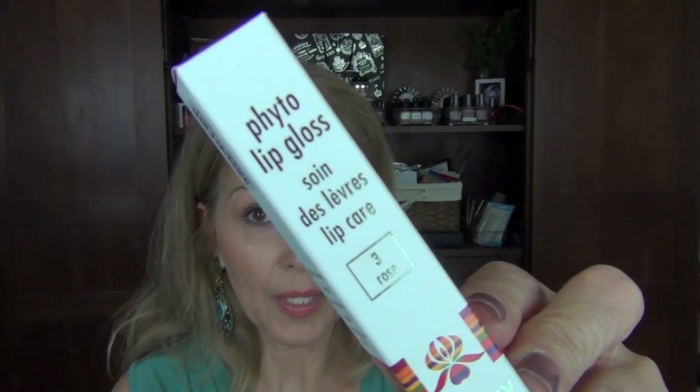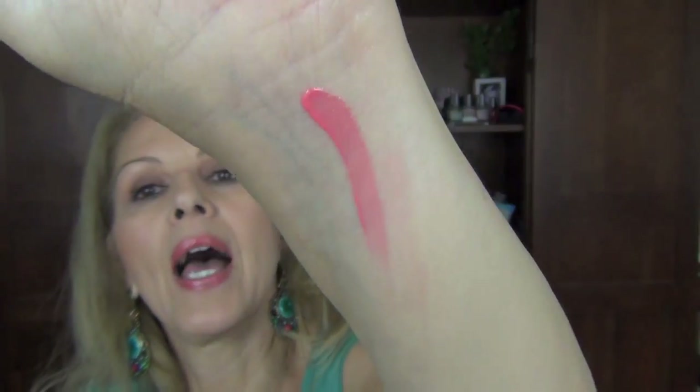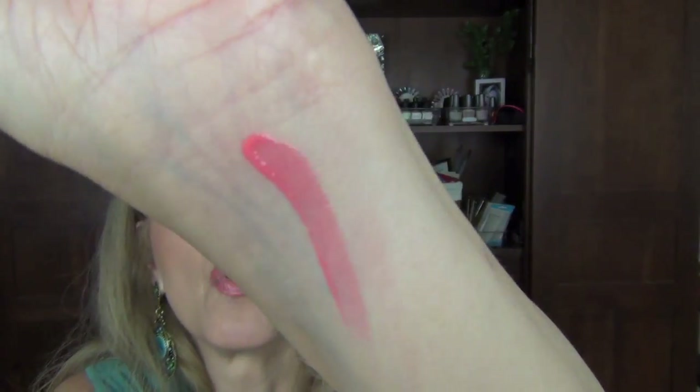The next one I got was by Sisley — it's the Phyto Lip Gloss in number three, Rose. The only thing I don't like about this one is it comes with a brush and not a doe foot — I'm a doe foot person. It comes in a beautiful container. I'll put it on my wrist for you to see the color — it is a beautiful rose. I do have to watch which liner I wear with this because if I wear the wrong liner it will pull blue on me. But it truly is a true coral rose — really beautiful.